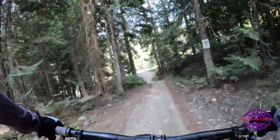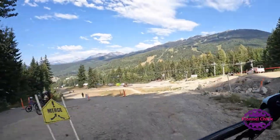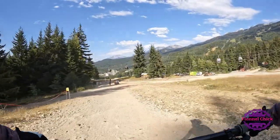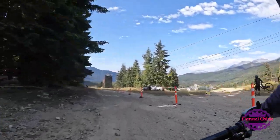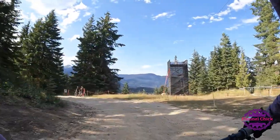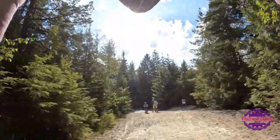At the bottom of Easy Does It there's a nice connector trail called Longhorn — it's a blue. If you want to see that, I rode that in my B-Line video, you can have a look at that. But for this video, we'll just finish off on the green game, Easy Does It.